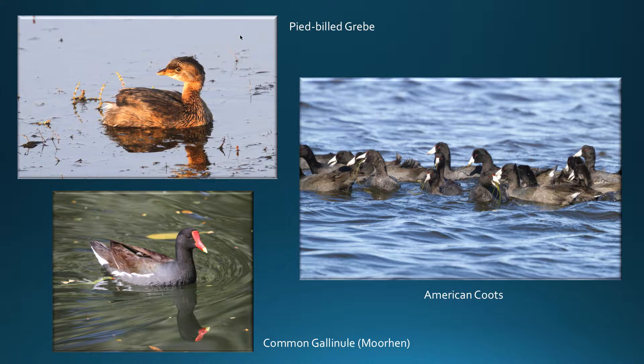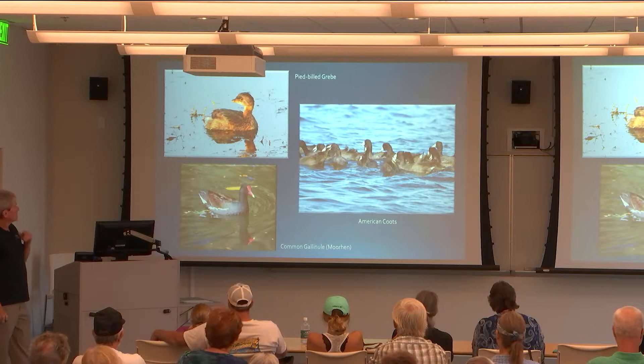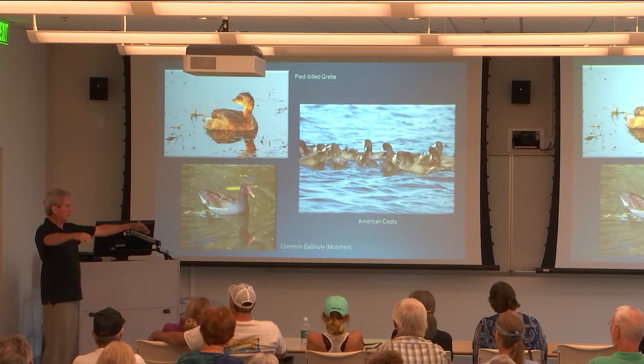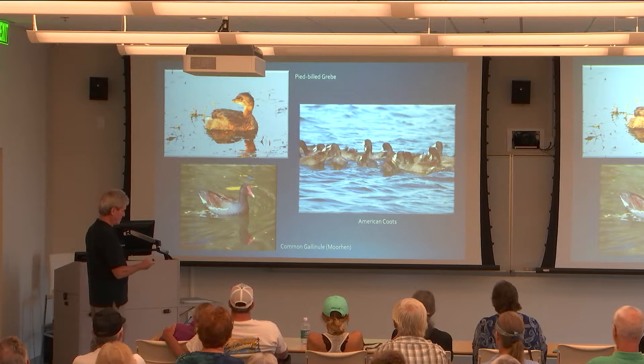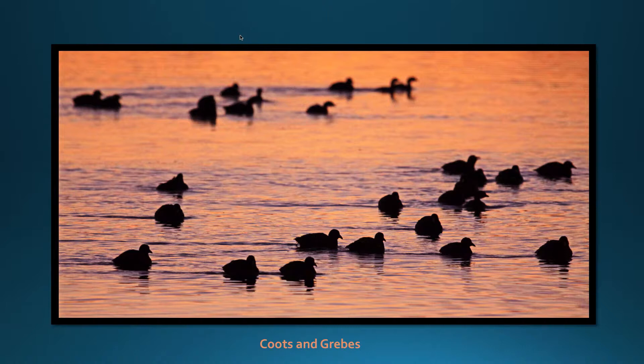Here are some birds you may think are ducks but they're not. Pied-billed grebe — a little diving bird actually related to rails. And common gallinule, used to be called common moorhen. And American coots — we have lots of coots. They form big rafts, thousands packed together the size of this room. Eagles love to prey on them. Here's a silhouette sunset picture of some coots and grebes.